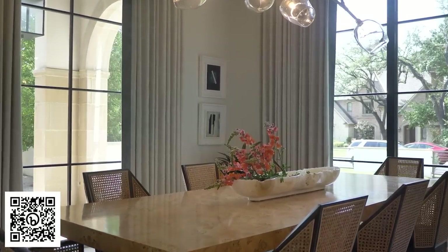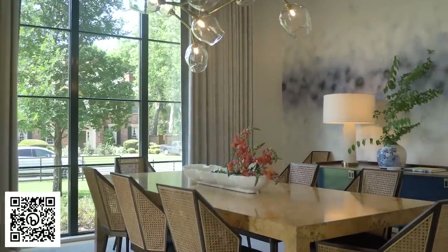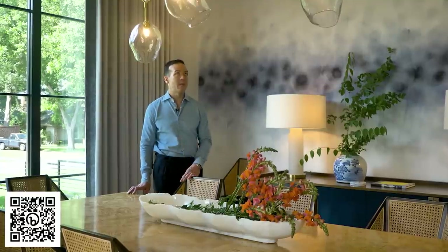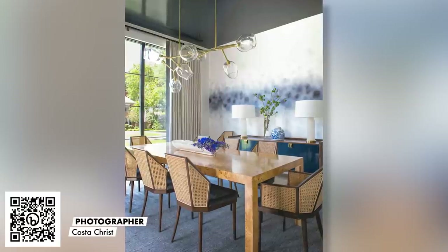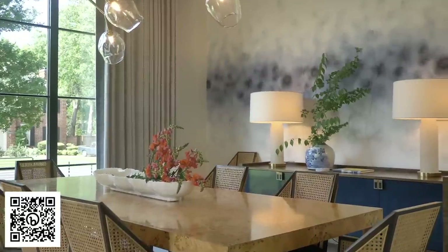For the dining room, we wanted to bring some pieces over from their previous home. We had actually done this burl dining table for a previous residence. The Trove wallpaper makes a really bold statement in the room, and the contemporary hand-done lighting really completes it. We loved how this was an opportunity to mix some vintage finds with new pieces.